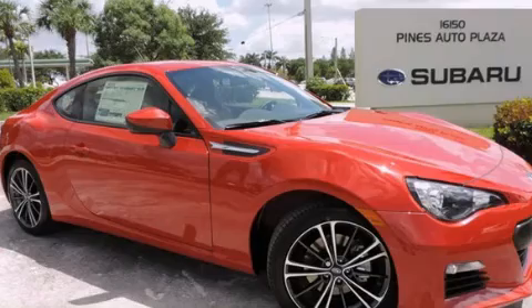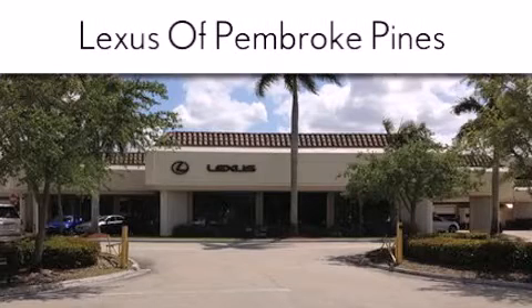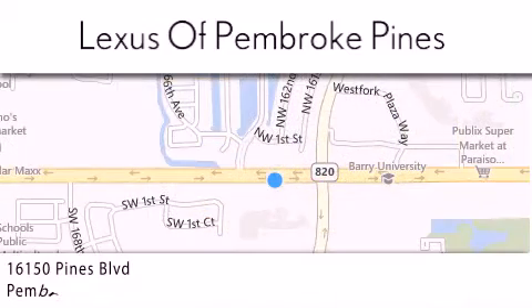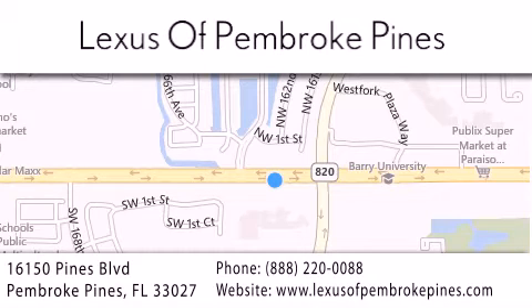Contact us today to arrange your test drive. Thank you for considering Lexus of Pembroke Pines for your next new or pre-owned vehicle. If you have any questions, please visit our website, give us a call, or stop by our dealership. We are located at 16150 Pines Boulevard in Pembroke Pines, just one mile west of I-75. We look forward to serving you.